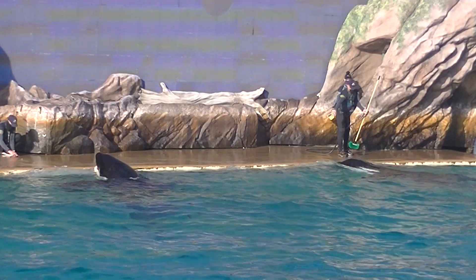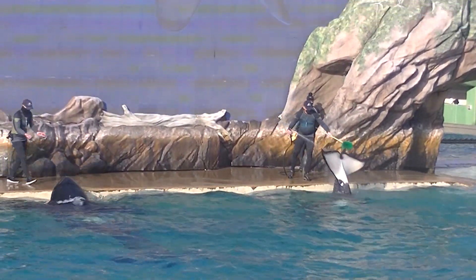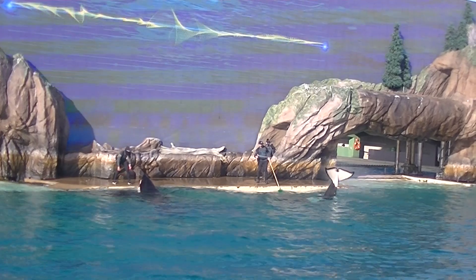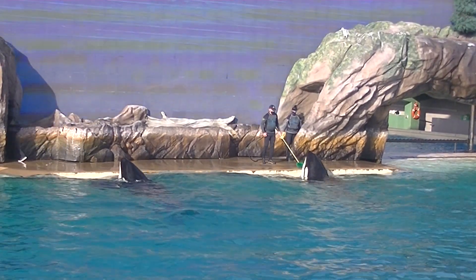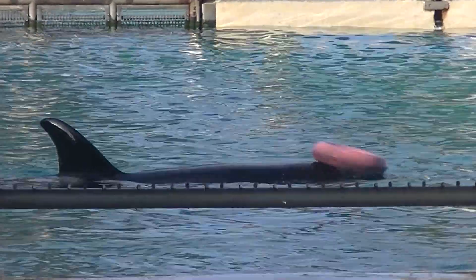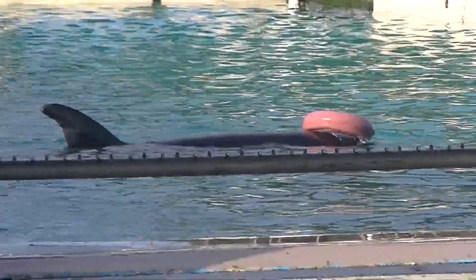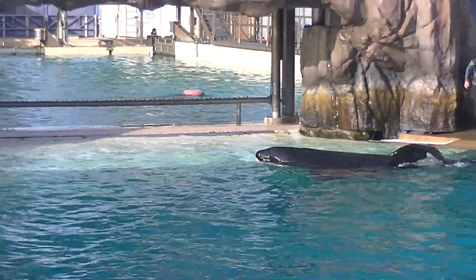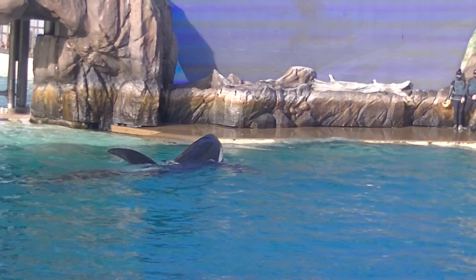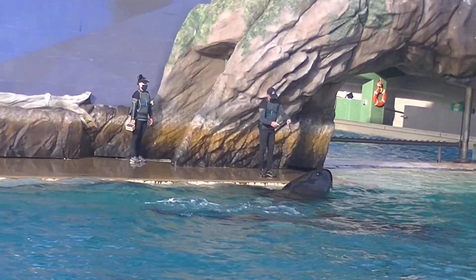Orcas use clicks for echolocation or navigation, whistles to socialize in the pod, and calls for group coordination and hunting. Vocal development studies here at SeaWorld show that early on, calves learn vocalization from their mothers, but as they grow, they learn from others close to them as well. This is a bottlenose dolphin call that Shuka learned and even taught to other killer whales here at SeaWorld. In fact, orcas are the largest members of the dolphin family.